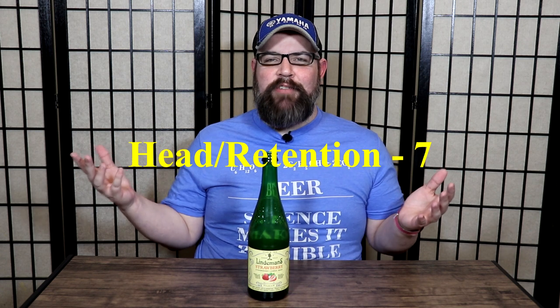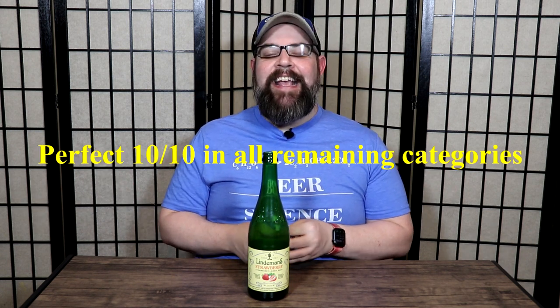There is one category that did not get a perfect score, and that was the head and retention. Most lambics and sours will form a head at the beginning and it quickly gets out of the way. Lindemans does seem to form a little more head than typical on an average lambic or sour, and it stuck around a little bit longer than the norm — still above average overall. I gave the head and retention a 7 out of 10.